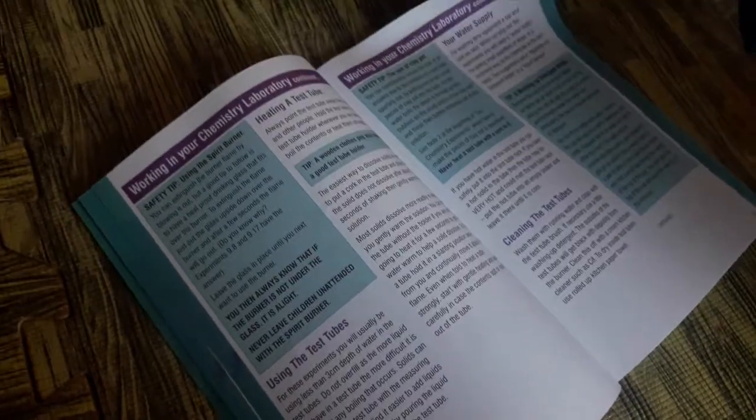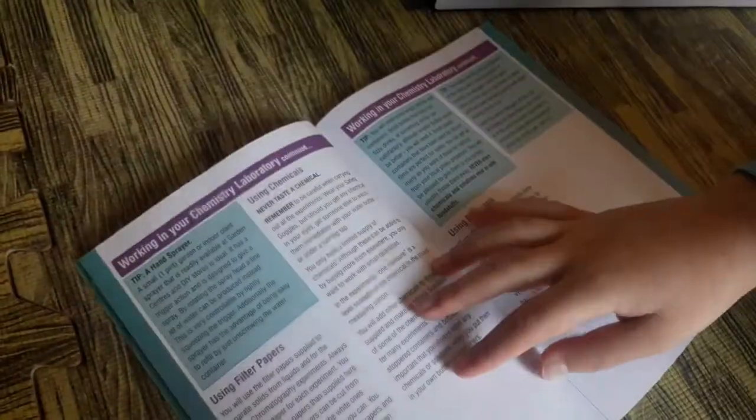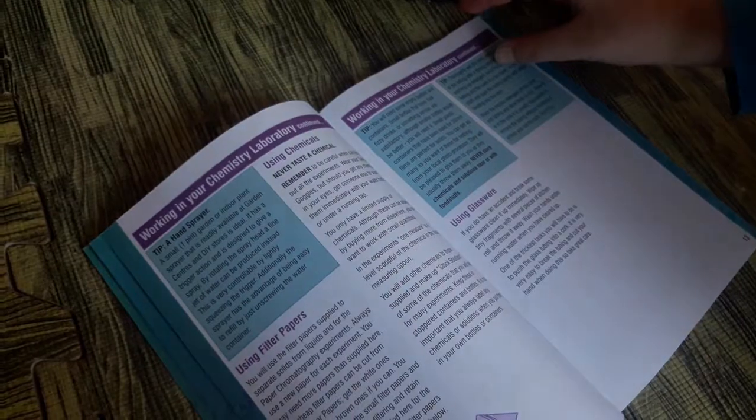You can pause the video if you want to see what they are all called. Now I will go to the experiments. It gives you tips — you can pause the video if you want to stay on the page and read it all.